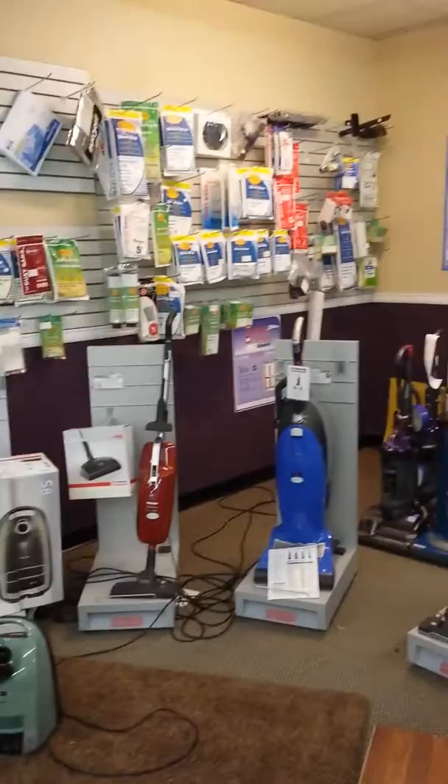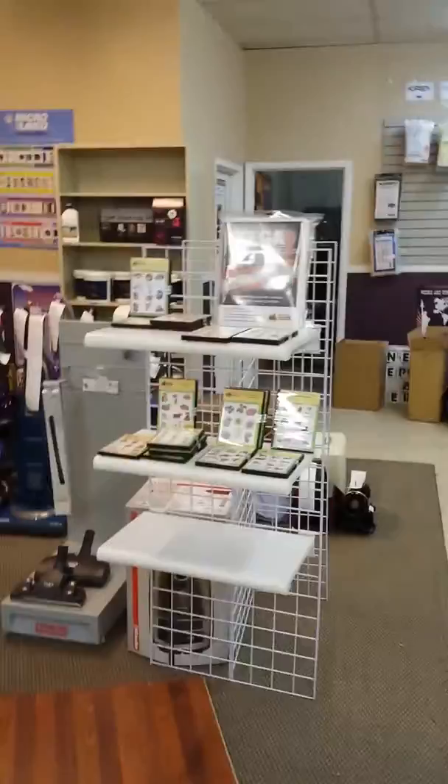We haven't done a vlog in a while so I just thought I'd do an update. There's been some additions to the store, some new product, there's some inventory coming in. The vacuum demo area looks pretty much the same and we've got some embroidery designs in now. Temporarily we've kind of put up this display here just to set them up.